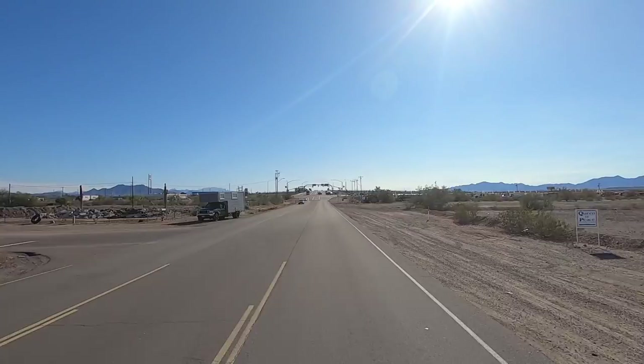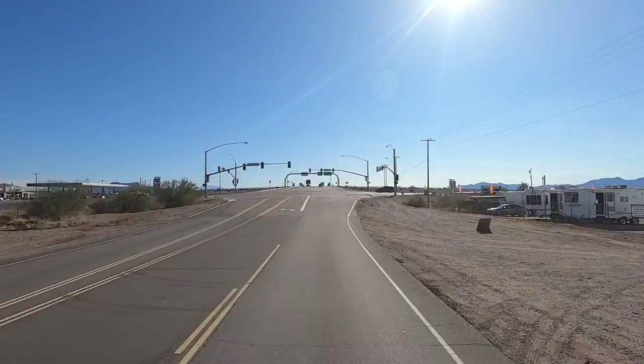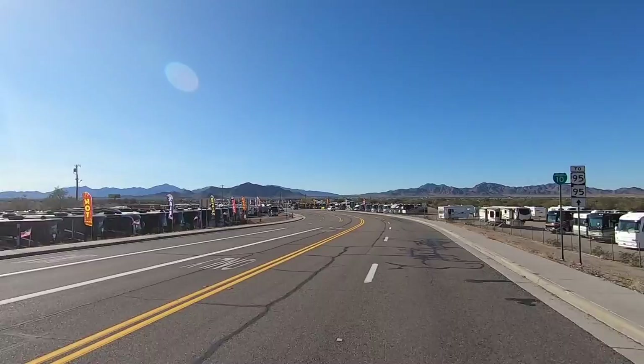Hey y'all, Ross here, RVTV. Happy Friday! I made it back from Vegas all in one piece. That CES show was great. I got a ton of footage — it's going to take quite a bit to edit, so I will be putting out a video about the show. I did find technologies that fit RVing!